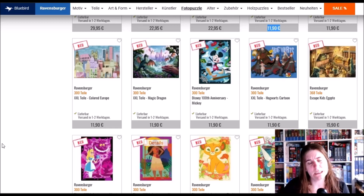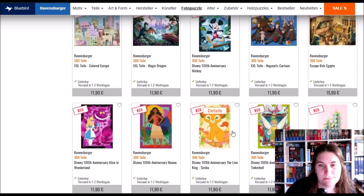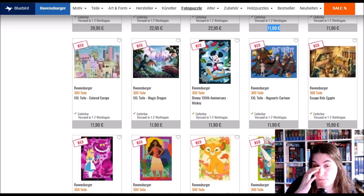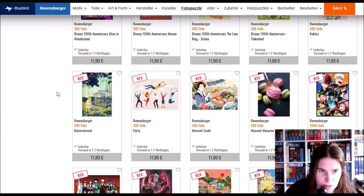Here we have 300-piece Disney 100th Anniversary edition puzzles. If you saw my last unboxing you saw I bought Moana — called 'Viana' in German. The Simba one is really nice, Tinkerbell is nice, Alice is stunning. They are pricey though and just 300 pieces. There's a little cactus here — it looks like somebody put marshmallows on it. Nature moment party.